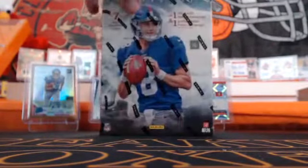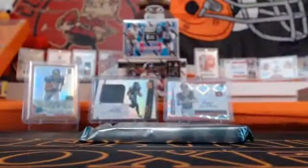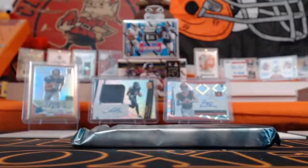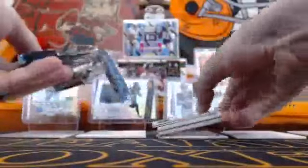Alright, let's do Origins. I'm a fan of this set — for the price point you get the on-card RPA and another mem, and you have a good chance of pulling a really nice value card. One pack — doesn't feel like a booklet tonight, but that doesn't mean there's nothing good. I like to look at the cards and pull them out in the order I think they should be revealed.